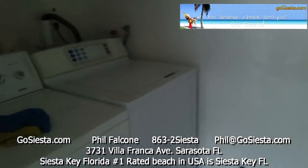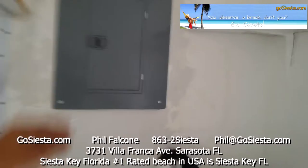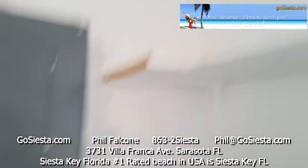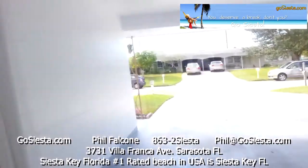In here you have washers and dryers, and a brand new fuse panel all set up in case you have any electrical issues. You also have some storage in here for laundry equipment, your luggage, and stuff like that.